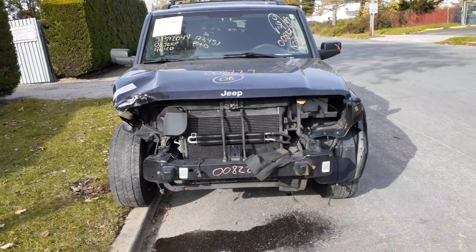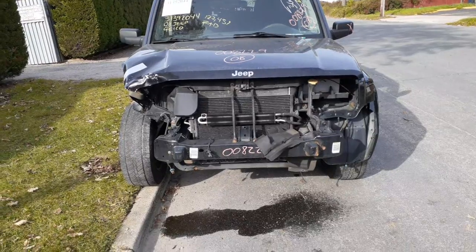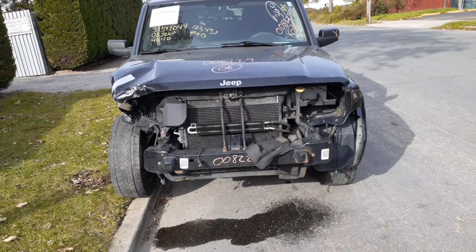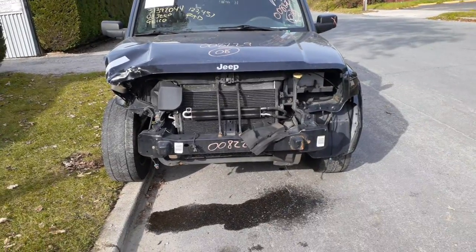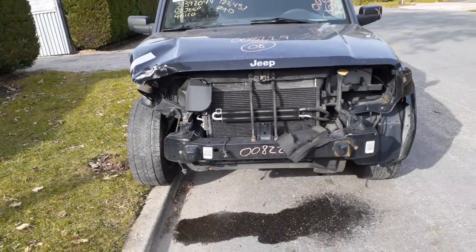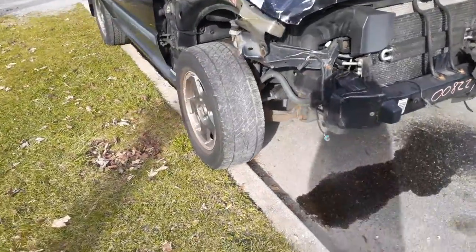The newest addition to the inventory is a 2008 Jeep Commander, four-wheel drive, 3.7 automatic, 127,000 miles. Stock number is 8229. As you can see, it was hit in the front, more towards the right front.